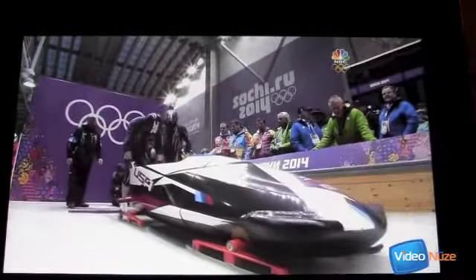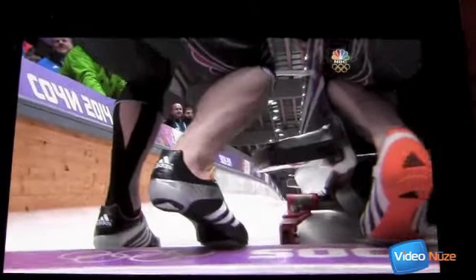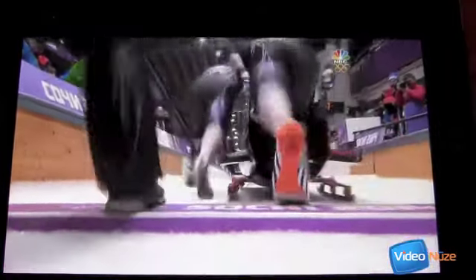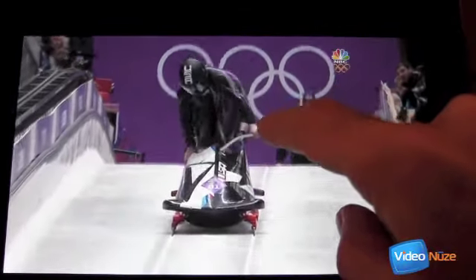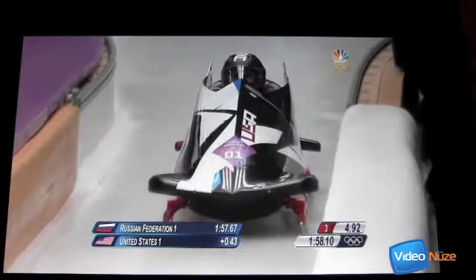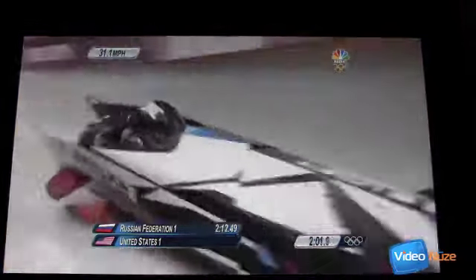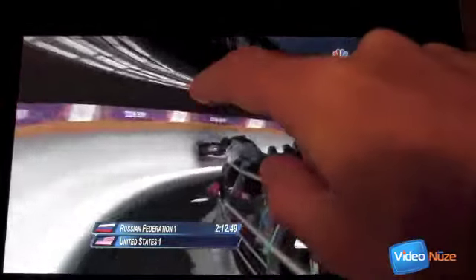Pretty nice video quality there. We're not going to watch the whole thing — it's just something pretty cool that's available online. So that is basically the experience on the iPad between the Live Extra app and the NBC Olympics app. Now let's go take a look at how Comcast is handling all this video in X1.